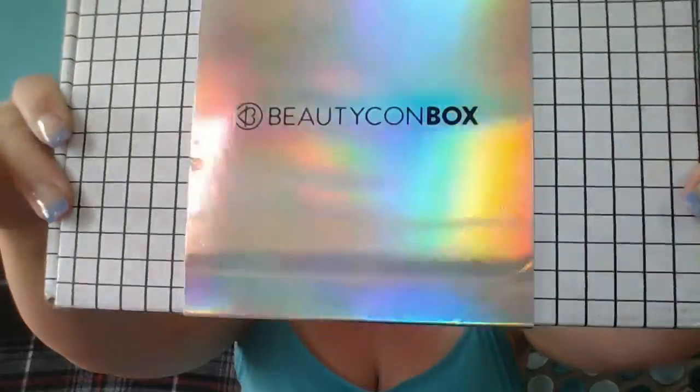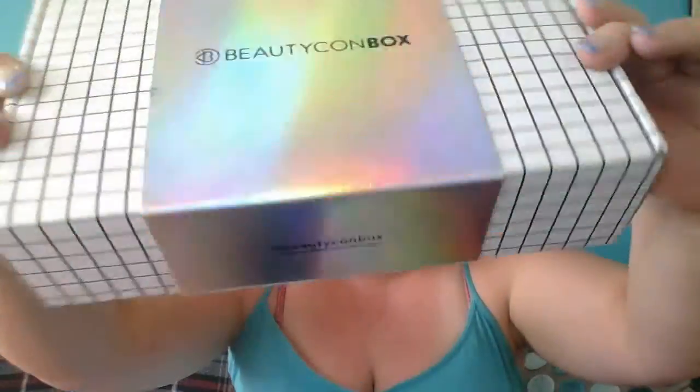Hey everybody, what's up! It is another unboxing and this is a new subscription box to me. They've been around for a while but I don't see that much about them on YouTube. This is the Beautycon box — it comes three or four times a year, not monthly. It's every three or four months. This came out today and this is what it looks like: beautiful holographic, just super super pretty. This one is $30.